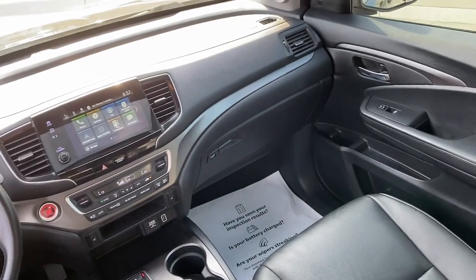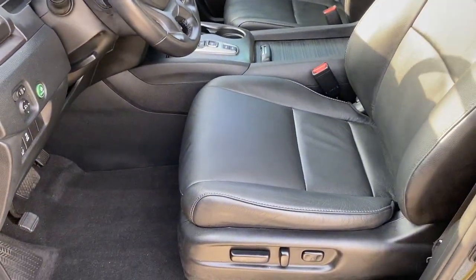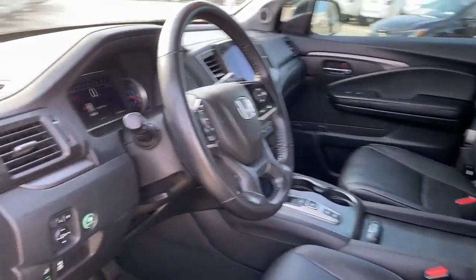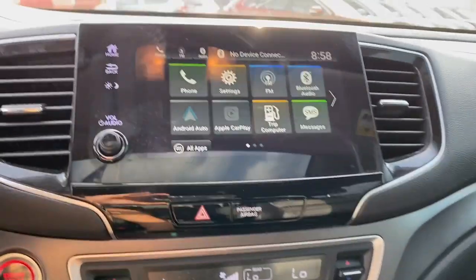These are just some of the great options this vehicle comes with: Apple CarPlay and/or Android Auto, Pre-Collision System, Moonroof, Keyless Entry, Satellite Radio, and Power Passenger Seat.